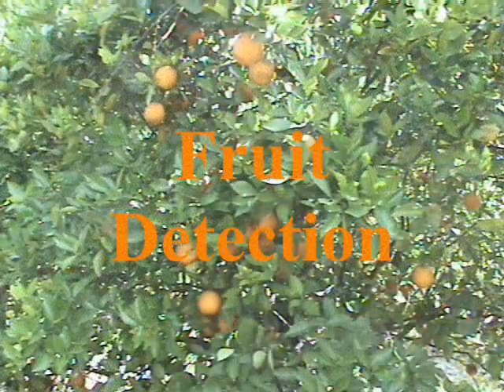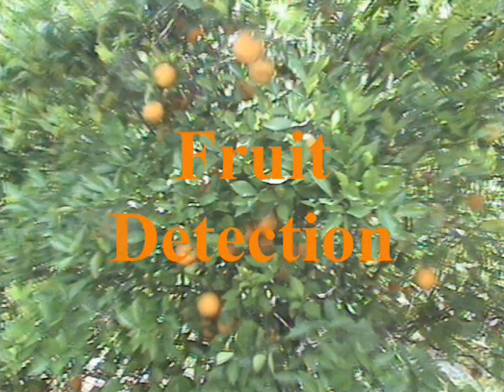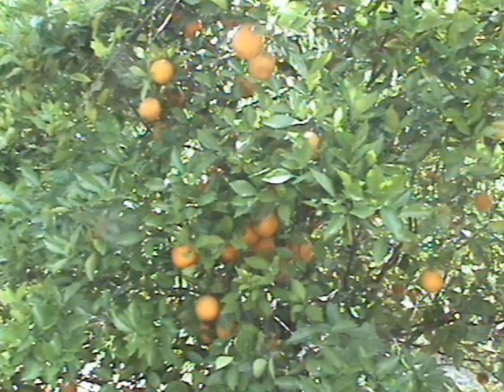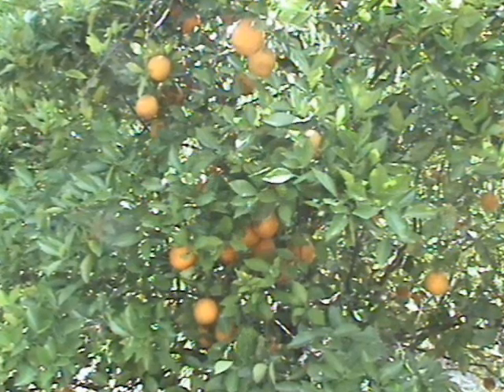One of the most difficult errors in automated citrus harvesting is fruit detection. Within this area, scene lighting or illumination is a major concern. This image is of a uniformly illuminated scene and allows for consistent coloring for both the fruit and the trees. However, due to the complex conditions encountered in an outdoor environment, the lighting conditions are constantly changing.